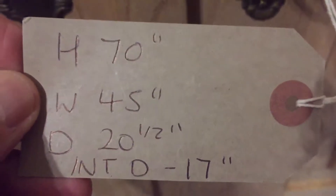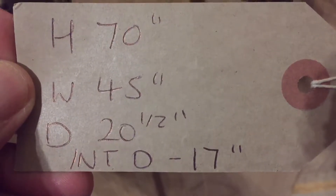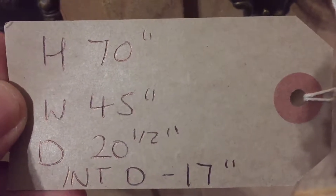Height 70 inches, width 45 inches. The depth at the deepest part is 20 and a half inches, and the internal depth is 17 inches.